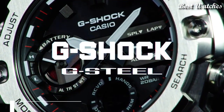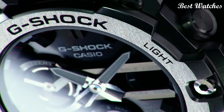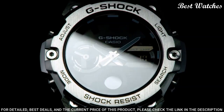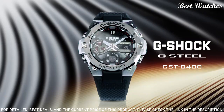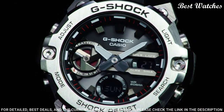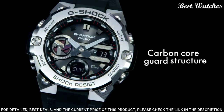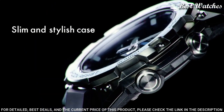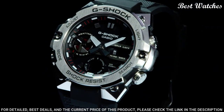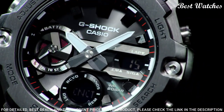Number 3: Casio G-Shock G-Steel GST-B400-1AJF Watch. It has a Japanese solar quartz movement and 5657 caliber. Polymer stainless steel case of round shape. Case dimensions are 49.6 mm in diameter and 12.9 mm in thickness. Display type: Analog digital. This timepiece has mineral glass, polymer band, and 200 m water resistance.